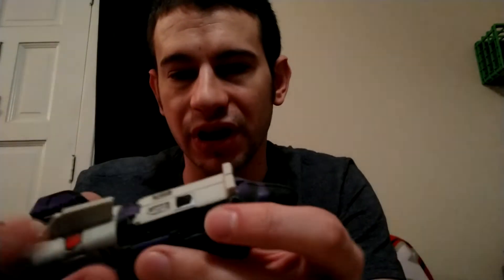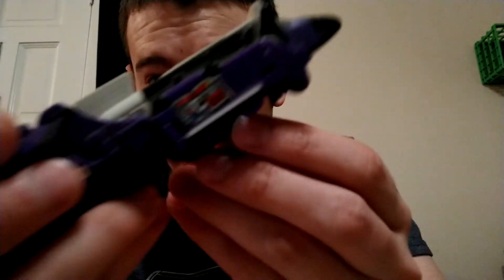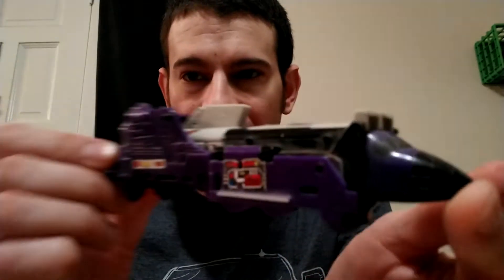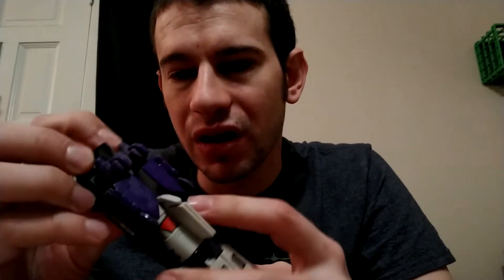This one is Astrotrain. It's like a mixture of a train and a rocket ship — it's weird. It's got a rocket ship look to it but also has train stuff on the sides, like these train wheels. Not sure what the deal with this one was, but there you go. I think this was a Decepticon. I have no idea how it changes. This is from '85, Takara Hasbro.